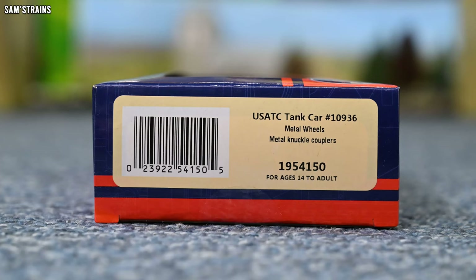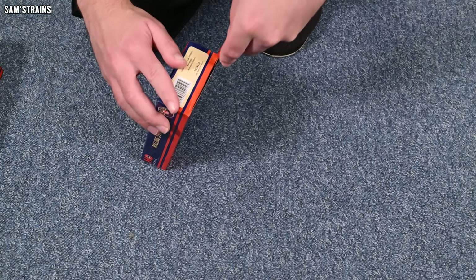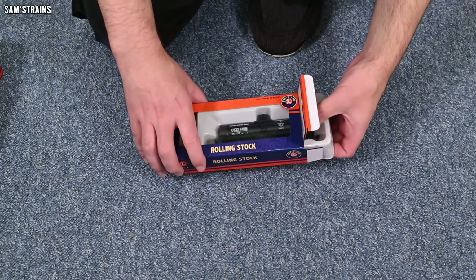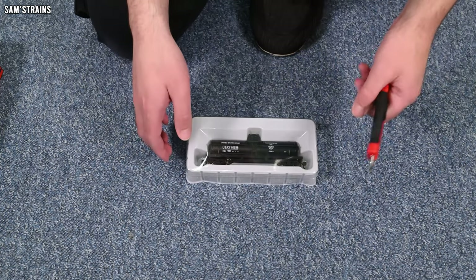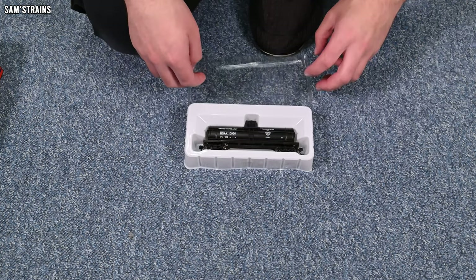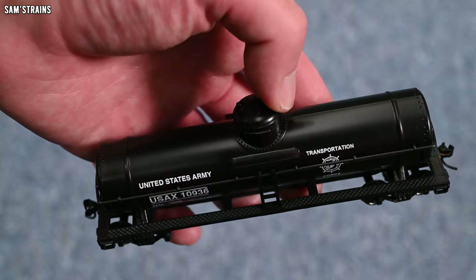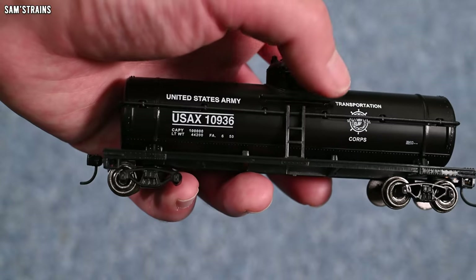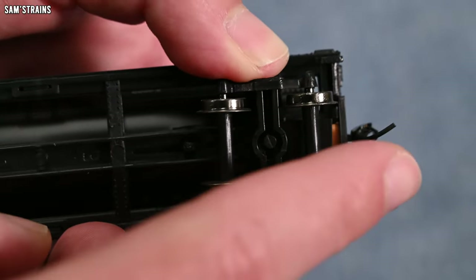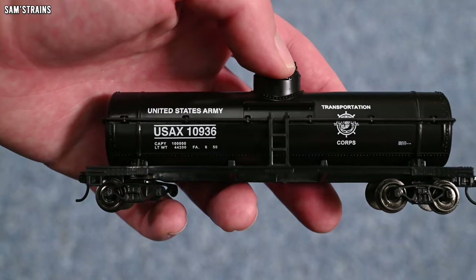Wagon the third. This one is a USATC tank car number 10936 with metal wheels and metal knuckle couplers - insert the same joke about neither of them being any good yet again. Let's find one of these wagons that looks like it actually has functional wheels and couplings, because that is the point of a wagon. I can already see that at least one of the axles has come out of this one too. You can just tell that this is an old tooling. The handrails on here look absolutely ridiculous. It's quite a cool looking wagon, I guess. Wheels wobbly - not to the same extent as the others. Couplings stuck - yes, those couplings are still stuck. This is going to be a lot of fun to run.